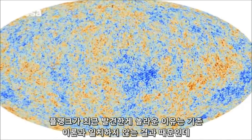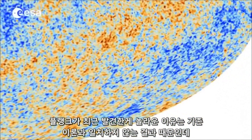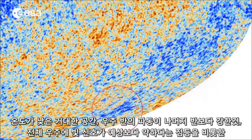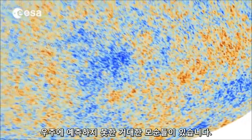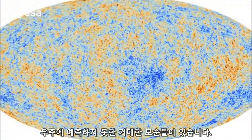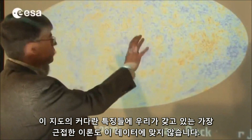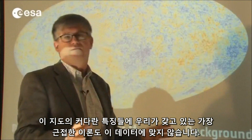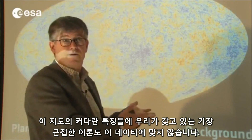What's surprising in Planck's latest findings, and inconsistent with prevailing theories, is the presence of unexpected large-scale anomalies in the sky, including a large cold region, stronger fluctuations in one half of the sky than the other, and less light signal than expected across the entire sky. When you look only at the large features on this map, you find that our best fitting model, our best theory, has a problem fitting the data.